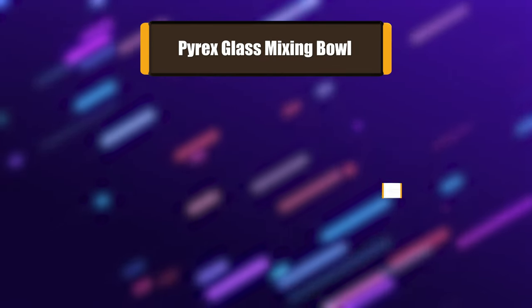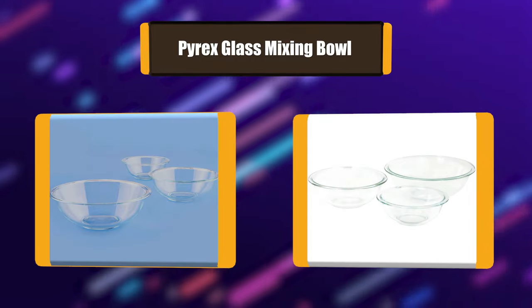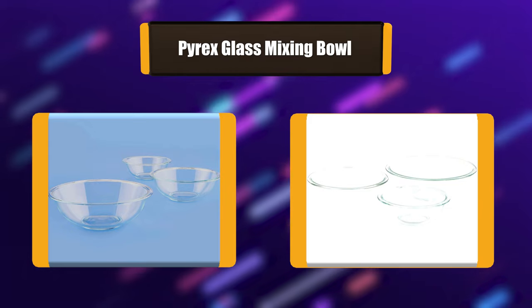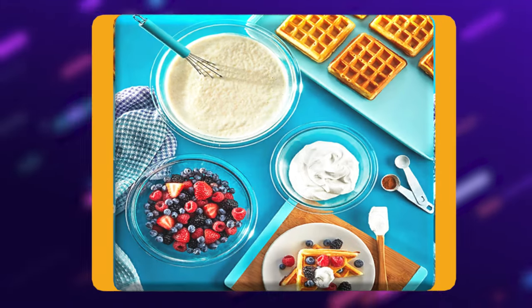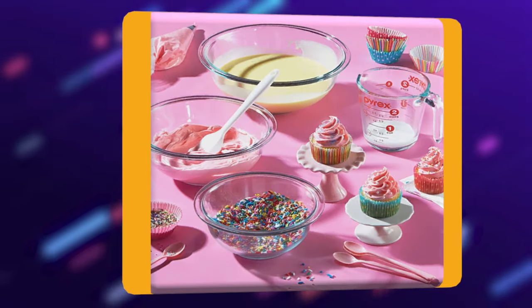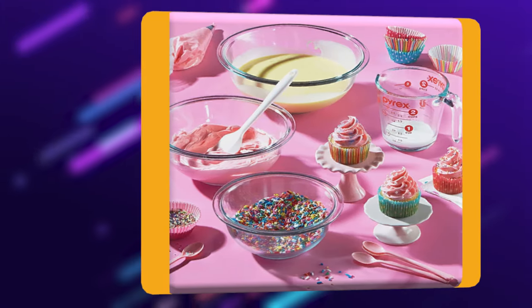Number 1: Pyrex Glass Mixing Bowl. This versatile trio of glass mixing bowls includes three sizes that do triple duty. Glass is the ideal material for cooking. In one bowl, you can mix your ingredients, pop into the microwave when you need to, and even serve, all in the same bowl. With three sizes to work with, you're ready for anything your recipe calls for.